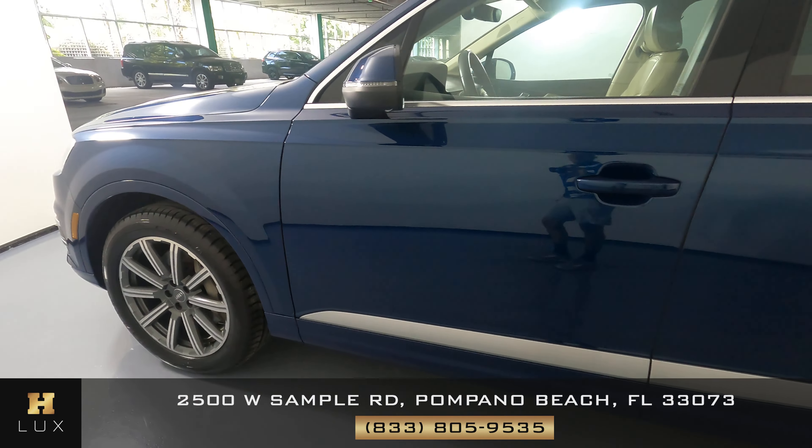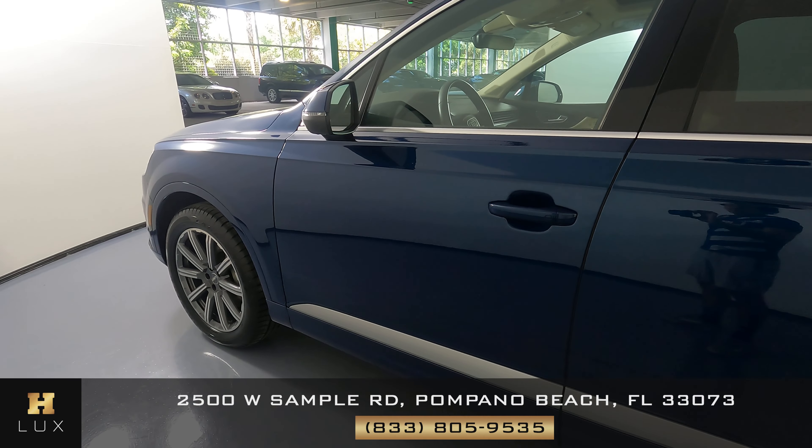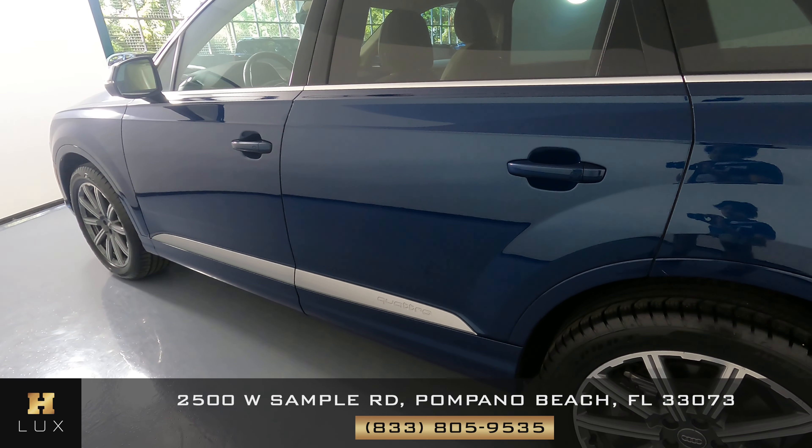Let's move on right here to the door panel. Looks perfect. What about the second one? This one is in perfect condition as well.